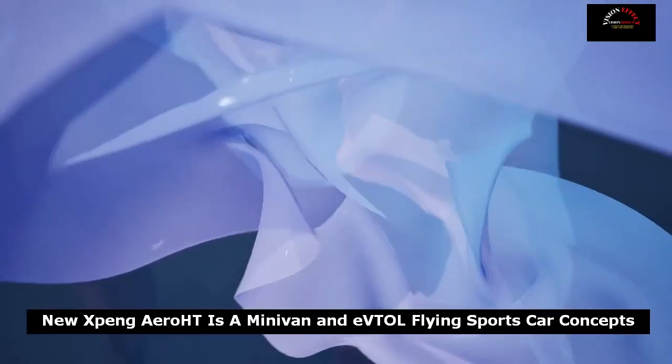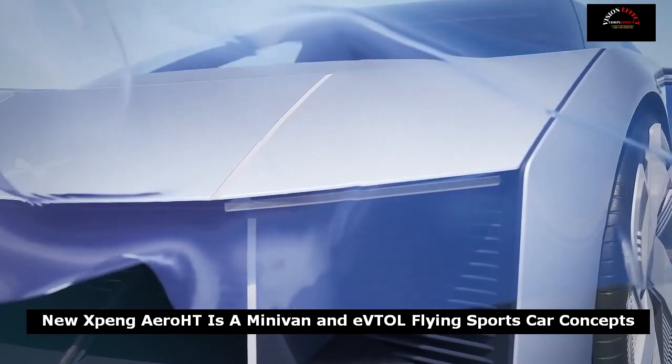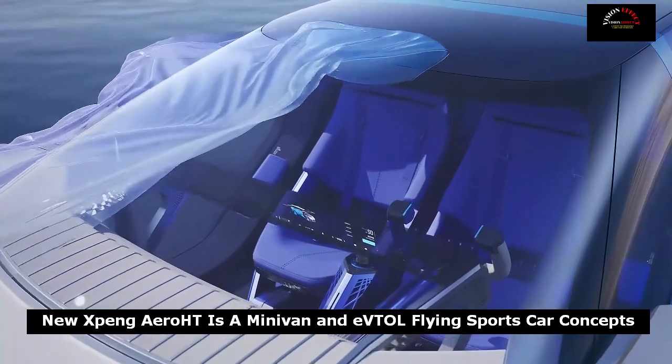Xpeng shows off a minivan that's also an aircraft carrier, and a supercar that's also a quadcopter.